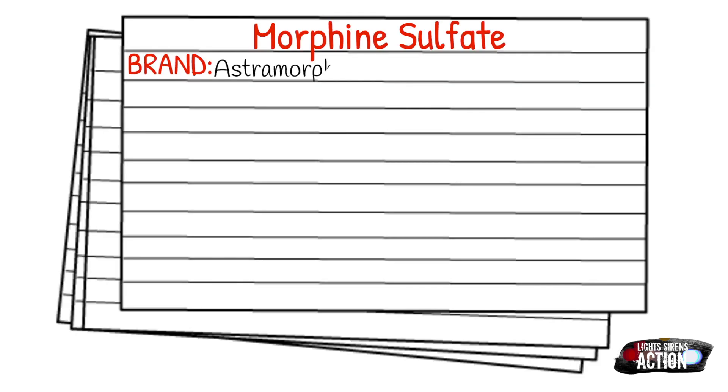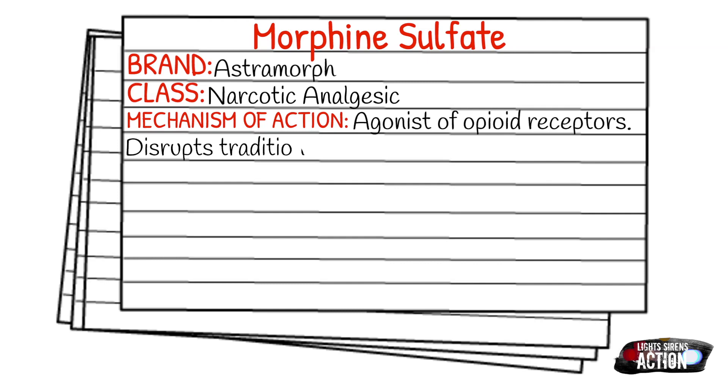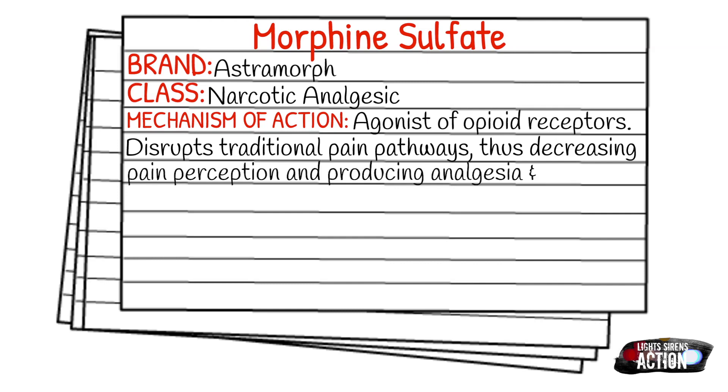Today's medication is called morphine sulfate and its brand name is Astromorph. The class it falls under is narcotic analgesics. The mechanism of action of morphine is that it is an agonist of the opioid receptors. It disrupts the traditional pain pathways, which decreases pain perception. It is a vasodilator and it decreases preload and afterload of the heart.